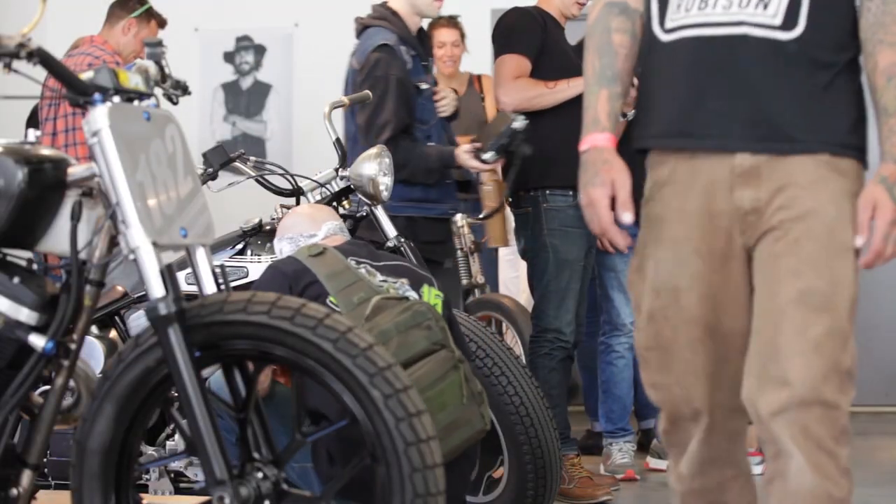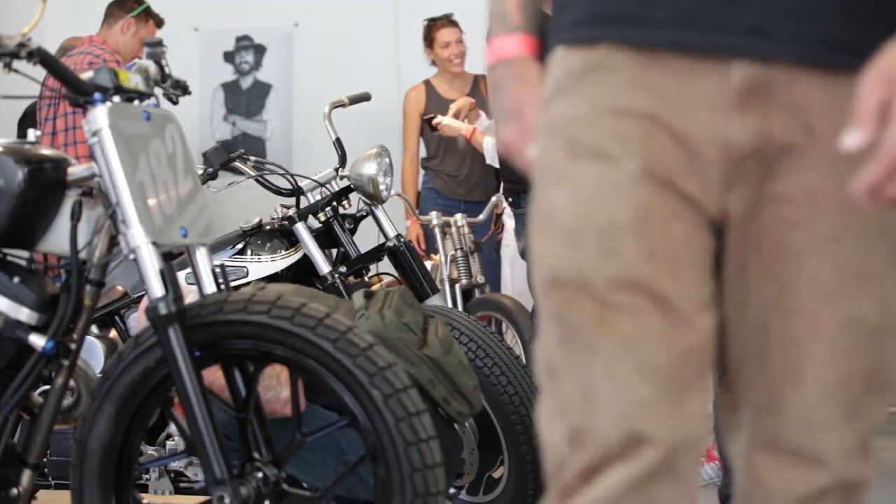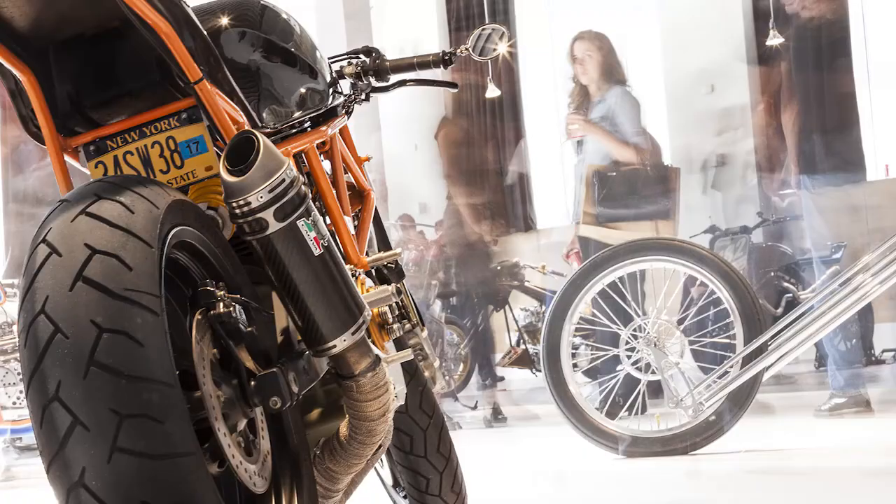My name is Keino Sasaki. I own and run a small custom bike shop in Red Hook, Brooklyn. Brooklyn Invitational started out just in France. We believe that this is a motorcycle exhibition as art.